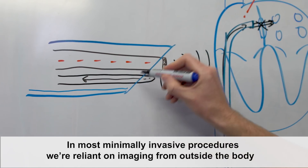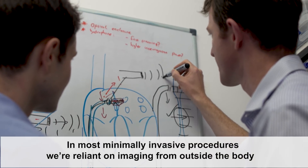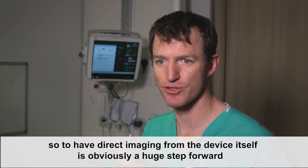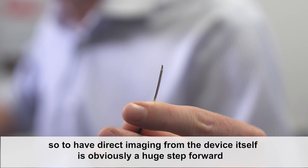In most minimally invasive procedures we're reliant on imaging from outside the body. So to have direct imaging from the device itself is obviously a huge step forward.